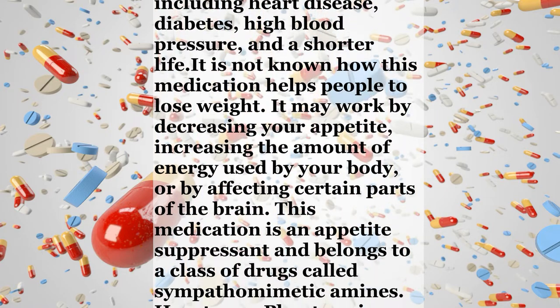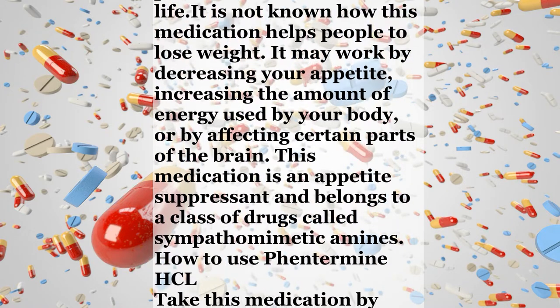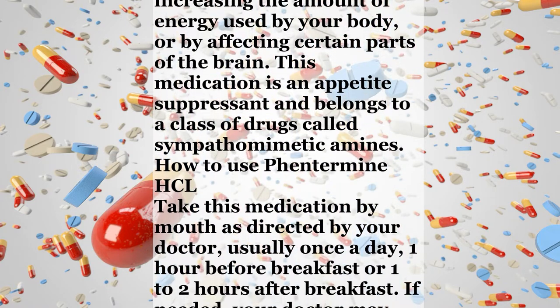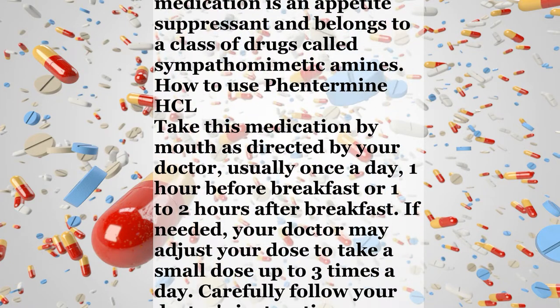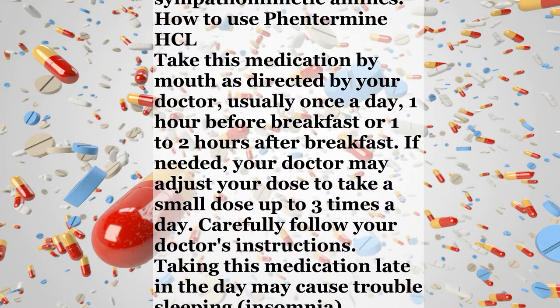How to use Phentermine HCL. Take this medication by mouth as directed by your doctor, usually once a day, one hour before breakfast or one to two hours after breakfast. If needed, your doctor may adjust your dose to take a small dose up to three times a day. Carefully follow your doctor's instructions. Taking this medication late in the day may cause trouble sleeping.